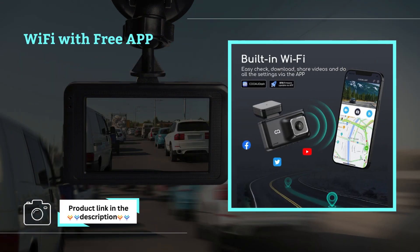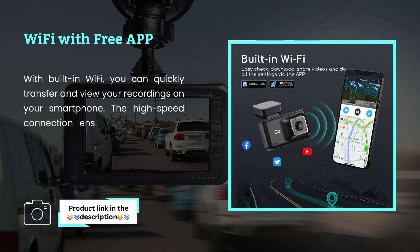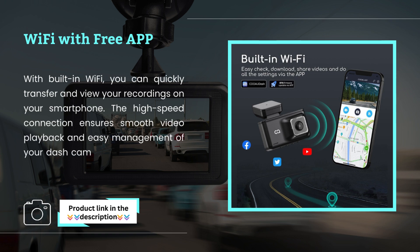Wi-Fi with Free App. With built-in Wi-Fi, you can quickly transfer and view your recordings on your smartphone. The high-speed connection ensures smooth video playback and easy management of your dash cam settings through the mobile app.